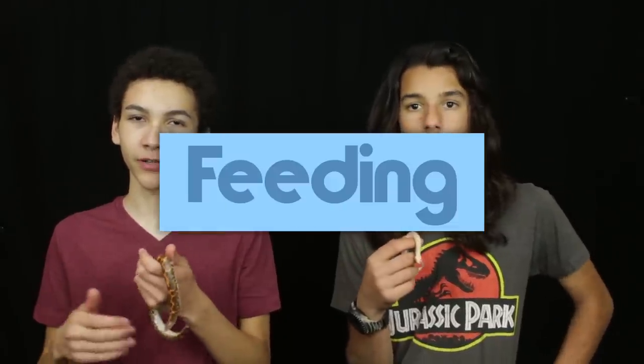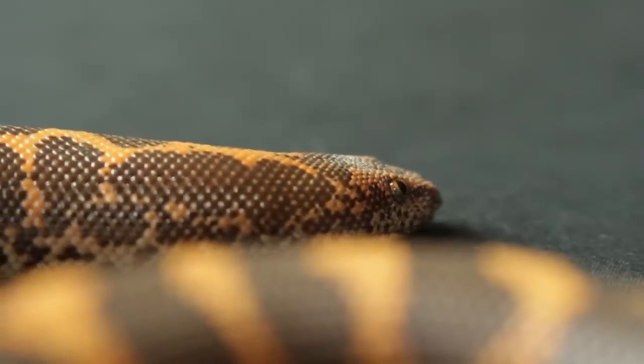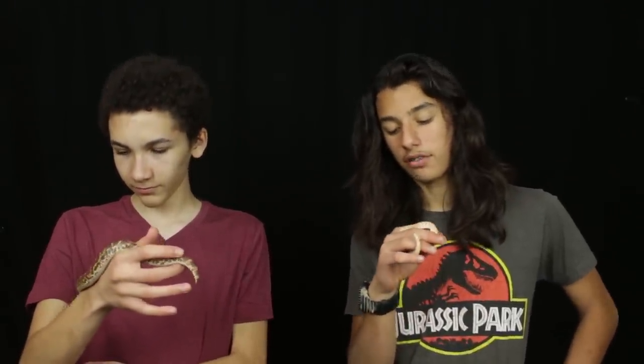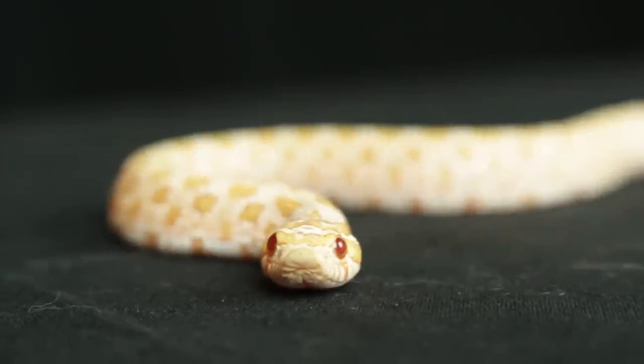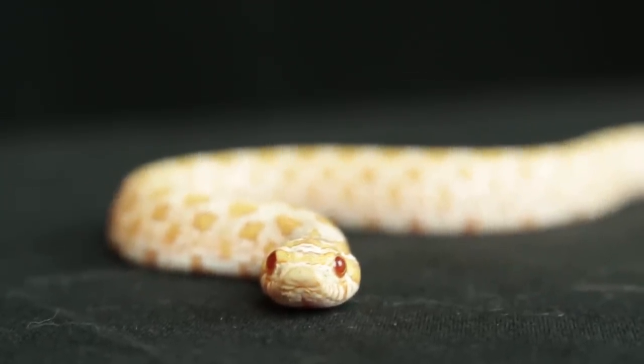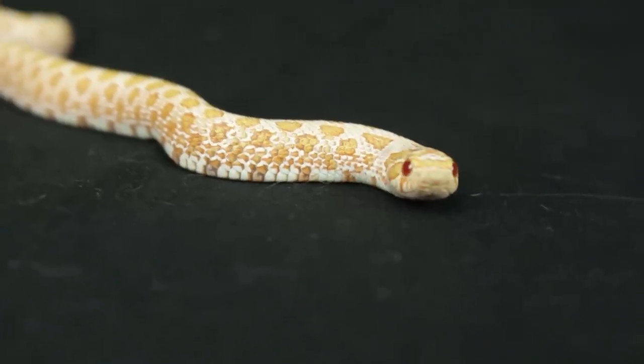When it comes to feeding, Kenyan sand boas are pretty simple. A lot of times they will take frozen-thawed mice, but some are known to only eat live. Although the occasional sand boa will be a bit pickier, it's generally not too difficult to feed them. Hognoses, on the other hand, are very notorious for being picky eaters. My own hognose went on a food strike for about three weeks because she didn't like the size of the mice she was getting. Some hognoses are known to not take anything but fish — sometimes salmon cut up in strips. They are very notorious for being very picky animals.